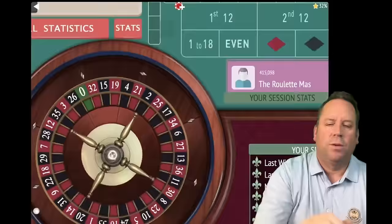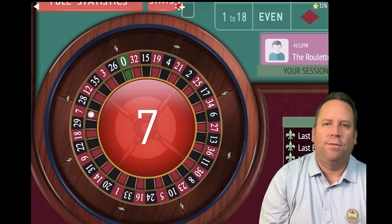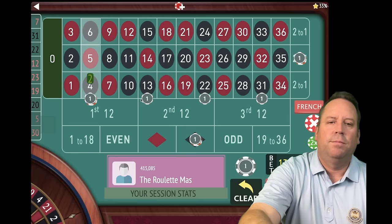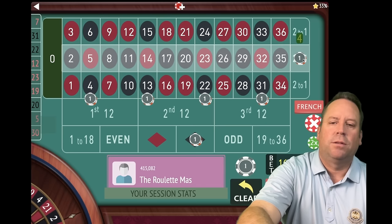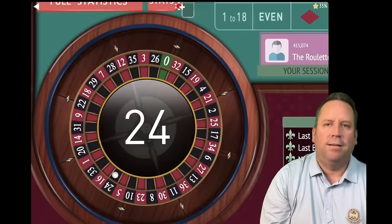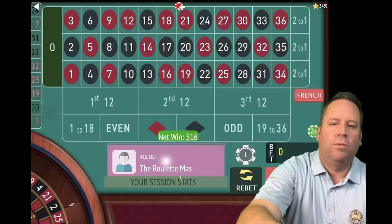Let's see how we do in this 15-minute session. When we lose with this system, the dollar bets go up by a dollar and the $4 bets go up by $4 each time. Now we're at a $24 bet. That's a 24 black — a $16 win. We're up $20. Let's go back to the original $12 bet.